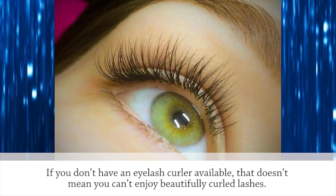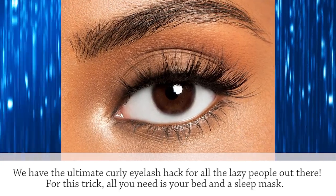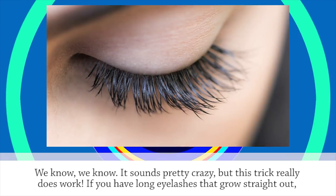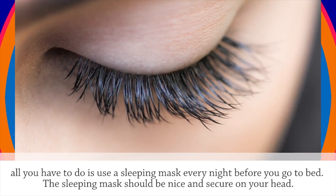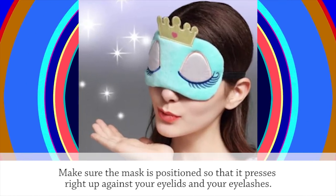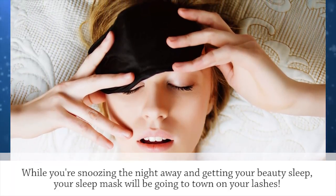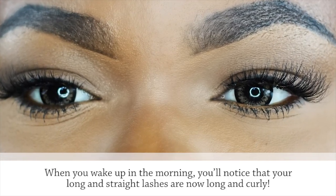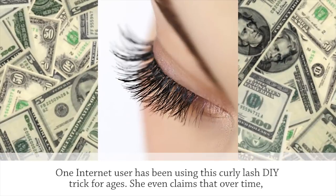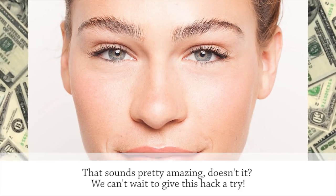Curly Lashes. If you don't have an eyelash curler available, that doesn't mean you can't enjoy beautifully curled lashes. All you need is your bed and a sleep mask. If you have long eyelashes that grow straight out, use a sleeping mask every night before you go to bed. Make sure the mask is positioned so that it presses right up against your eyelids and your eyelashes. While you're snoozing the night away, your mask will be going to town on your lashes. When you wake up in the morning, you'll notice that your long and straight lashes are now long and curly. One internet user claims that over time, her lashes now have a permanent curl to them, thanks to her consistent use of a sleeping mask.